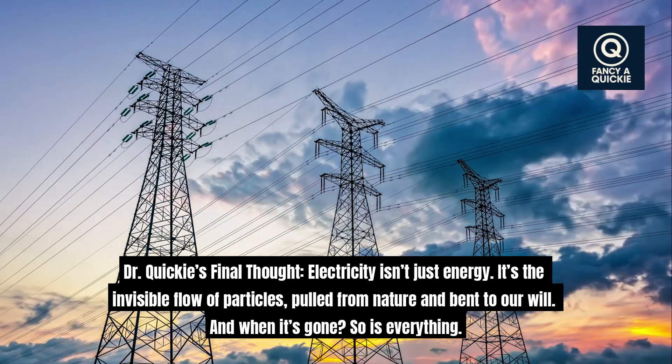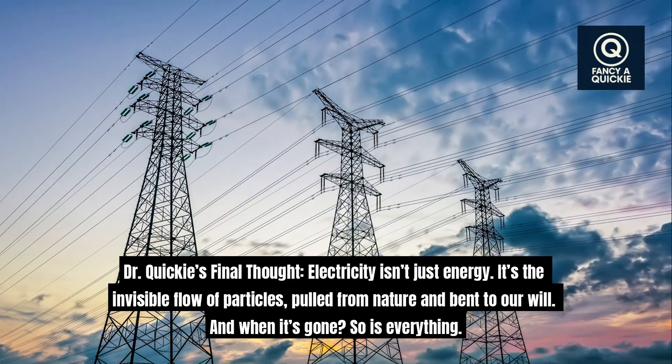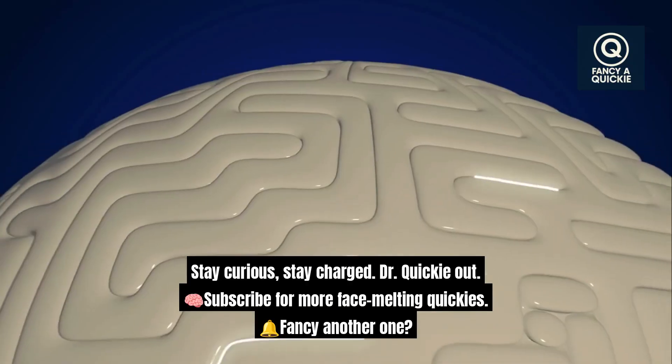Electricity isn't just energy — it's the invisible flow of particles, pulled from nature and bent to our will. And when it's gone, so is everything. Stay curious, stay charged.